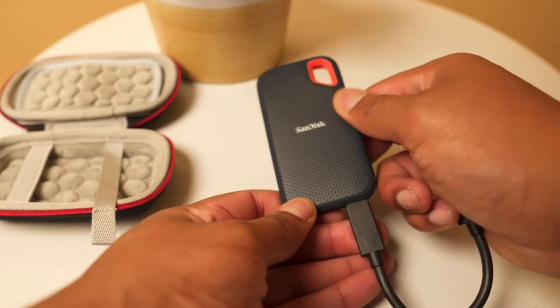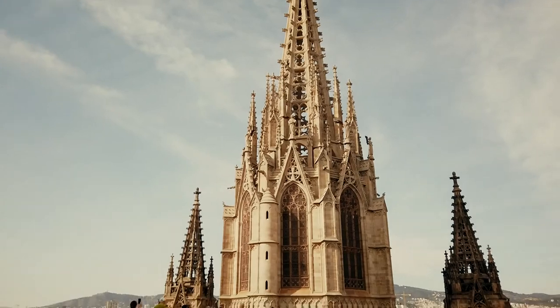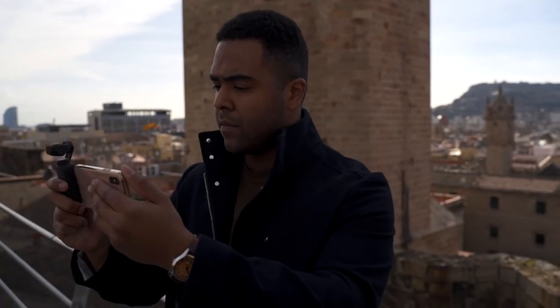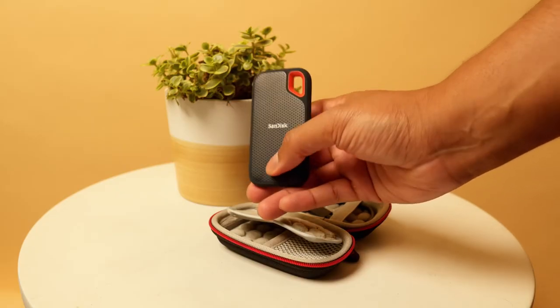This SSD has read times of 500 megabits per second, which is pretty fast, and it just gives you a boost when you're editing on the go. So if I'm traveling or doing some work and I want to edit on the go, the Extreme Portable SSD from SanDisk is just a perfect companion for a photographer.